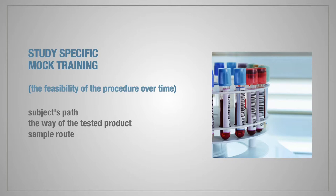A particular site should be well prepared to conduct procedures in a timely manner. It is highly advisable to do study-specific mock trainings to check the feasibility of the procedures over time. We usually check subjects' path and the way of testing the product and sample route. This is important because very often the product is planned to be applied every 2 minutes, blood sampling is planned every 5 minutes, and we have to check in real conditions how much time it will take, because with real subjects there is no time for error.